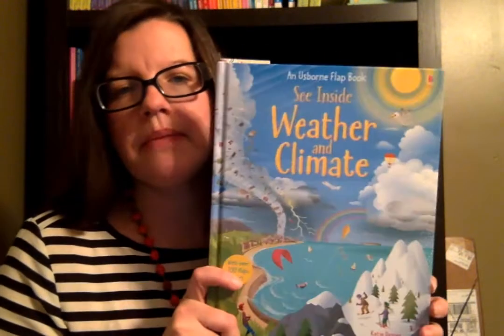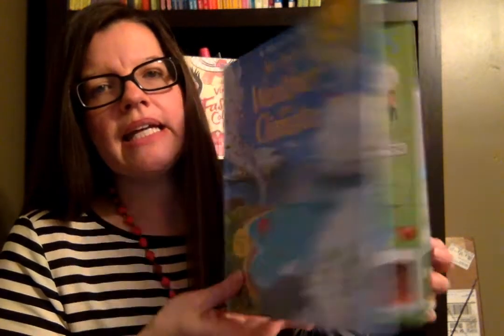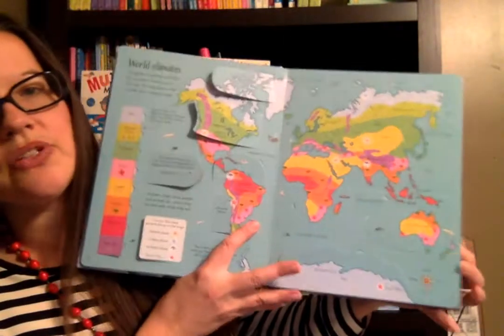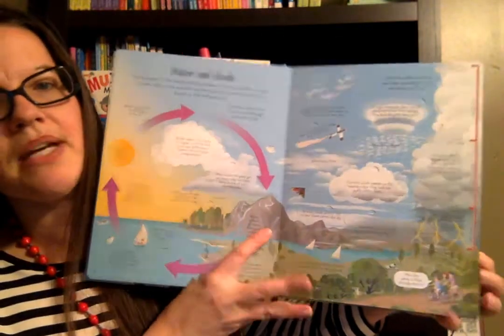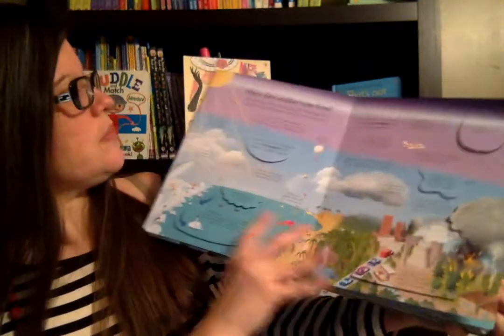The first one I wanted to show you was See Inside Weather and Climate Change. This book has been so fun. It's a lift-the-flap book and it goes perfectly with — sadly I found it after we did the experiment — but one of the weeks, I think it was week 13, where we talked about the Earth's tilt.